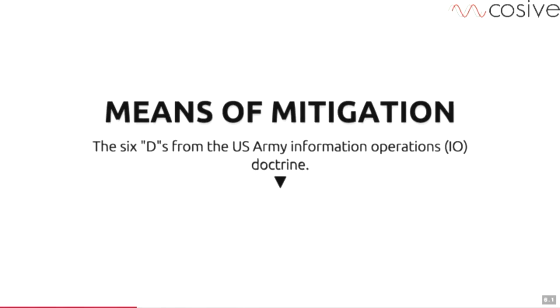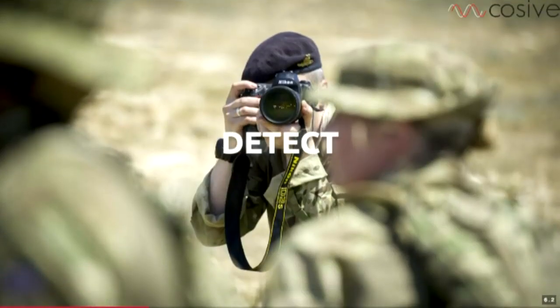Because this comes from the military, they also have their way of dealing with things — the Six Ds from the US Army Information Operation Doctrine. This is generally how we deal with stuff and I think it's a pretty good map for what I want to get across in this presentation — think about how we deal with things.